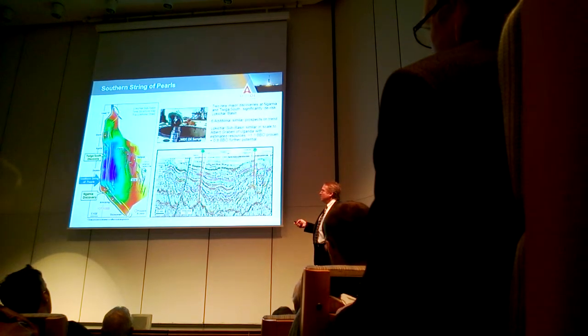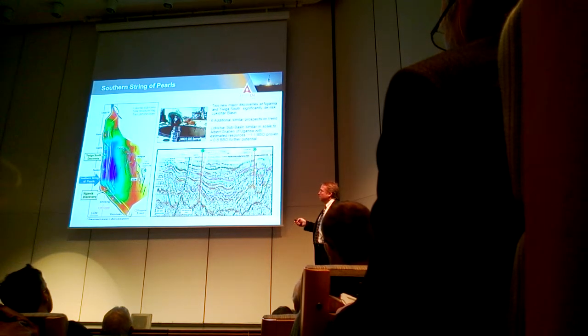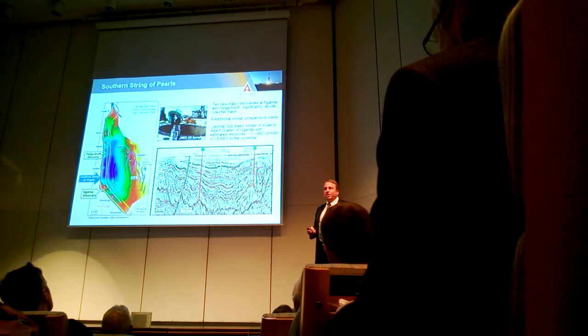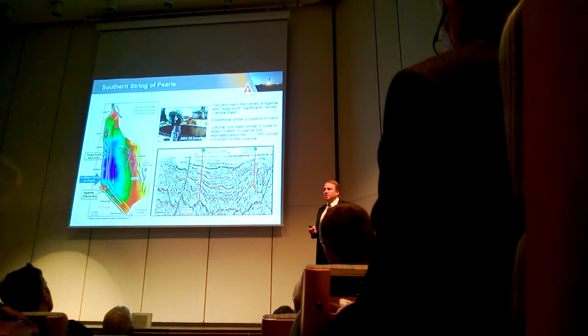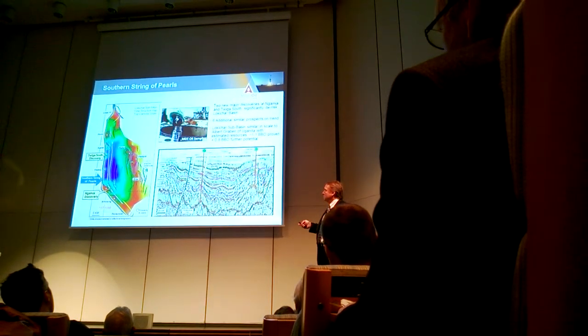If you look at this play in Uganda, our partner Tullow drilled eight of these prospects in Uganda, and they had a 100% success rate — every well they drilled on that basin-bounding play was successful.